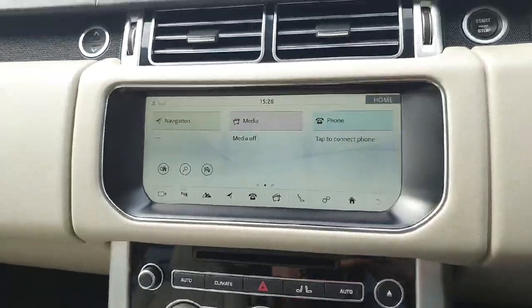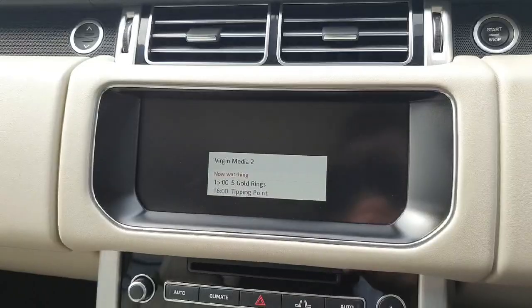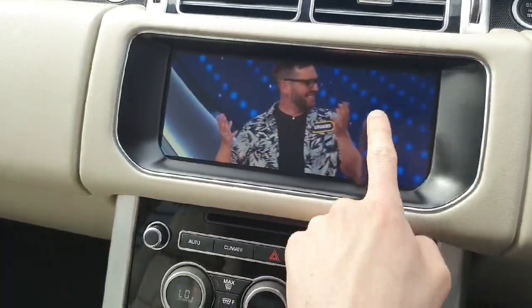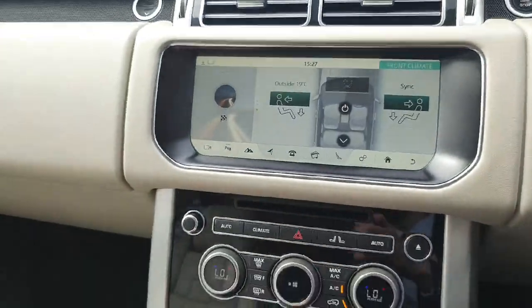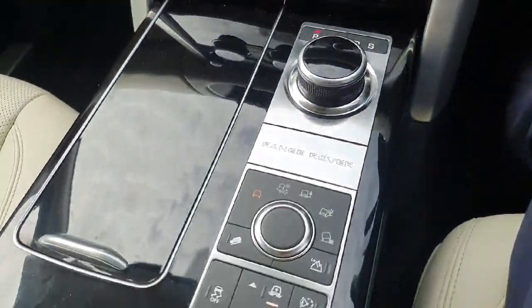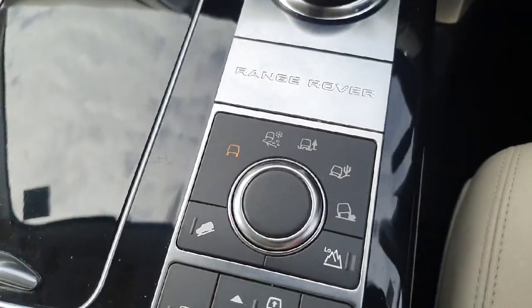As for your infotainment system, you have your standard radio and Bluetooth setup, as well as built-in satellite navigation and full climate control zone. You can also see the adjustable air suspension and the different drive terrain modes.